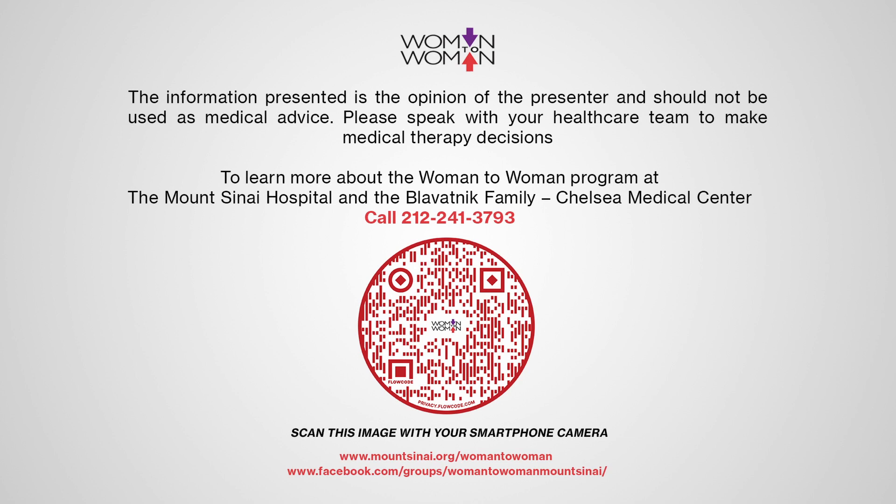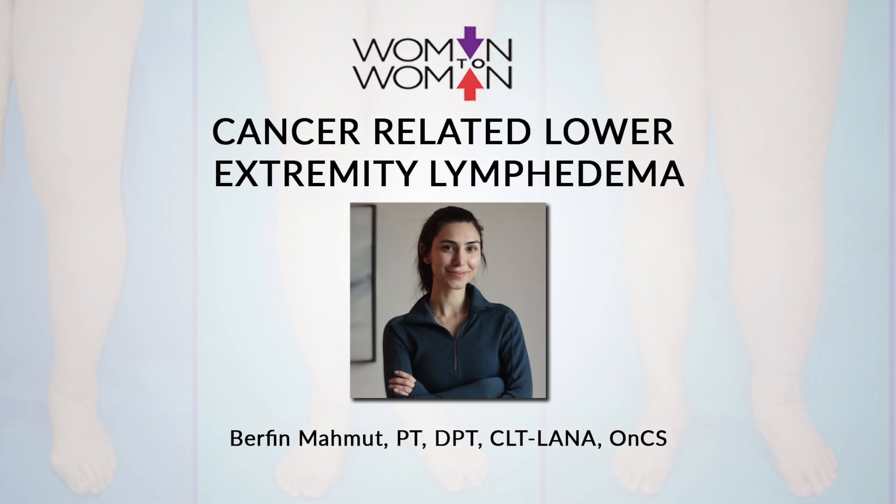Hi everyone, thank you so much for coming. We're so excited today to have Burfin Mahmood with us to discuss lymphedema and how it can impact gynecological cancer patients and alleviate symptoms. She is a physical therapist specializing in oncology and lymphedema therapy, and also a cancer exercise specialist. Burfin has been with Mount Sinai for almost four years and works primarily in Chelsea and Union Square, where she has developed the lymphedema and oncology physical therapy program at Mount Sinai downtown. Thank you so much, Carly, and thank you all for joining.